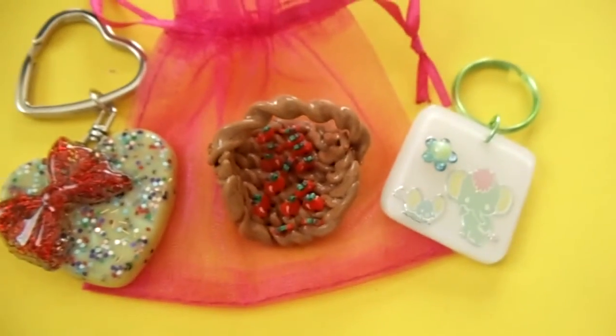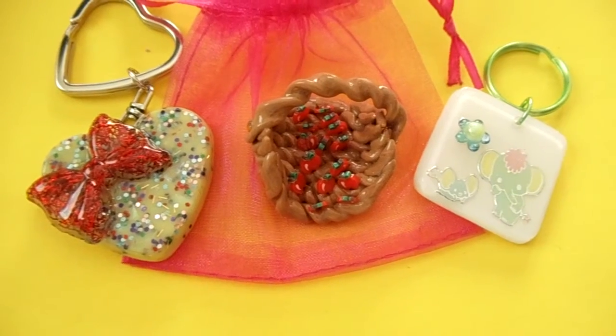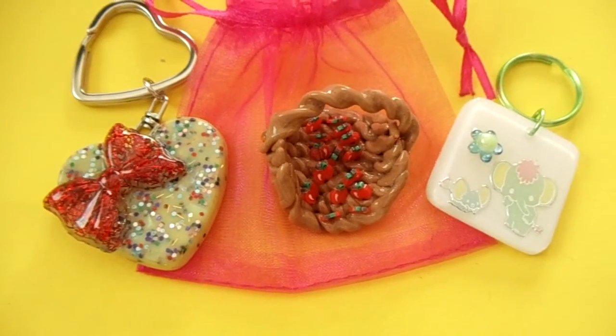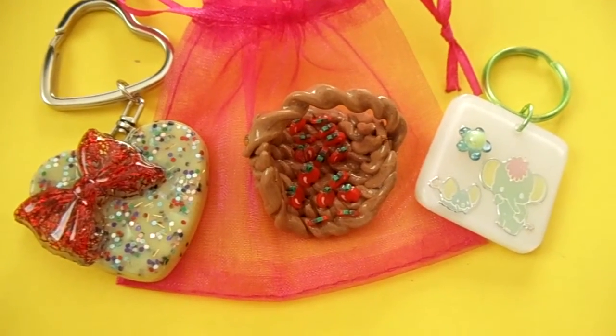Hello everyone! I got a winner for my tiny giveaway. I didn't really know how long the giveaway was gonna last, but yes, we have a winner. The name of the winner will be on the title of my video.